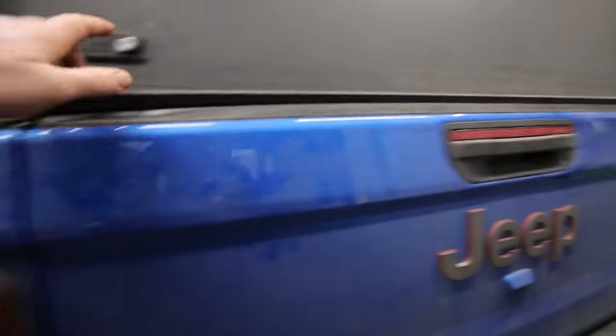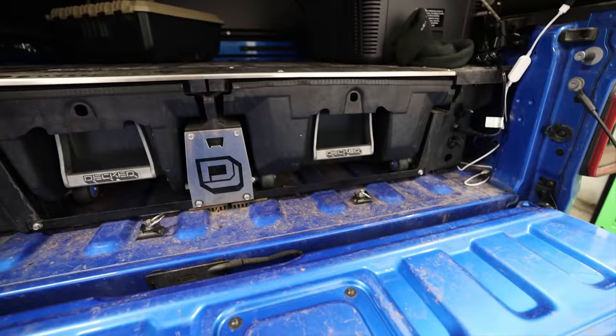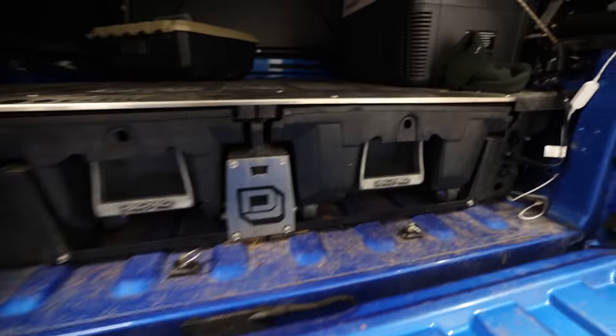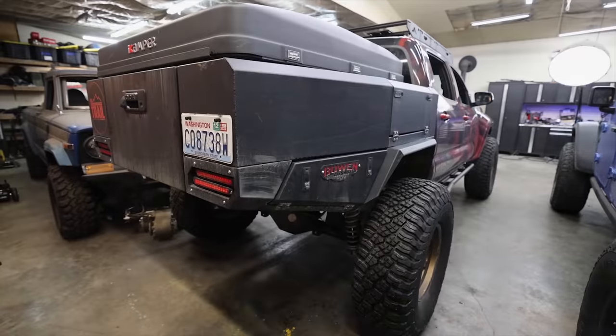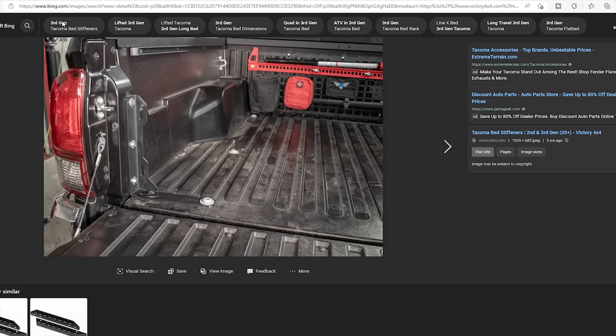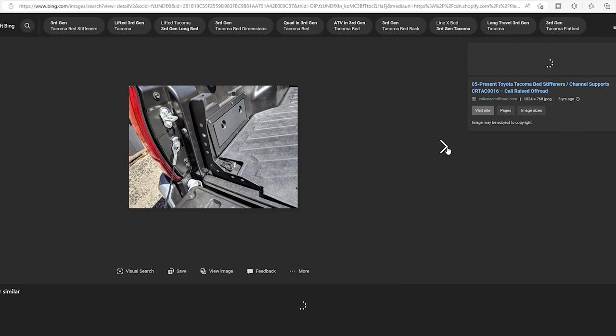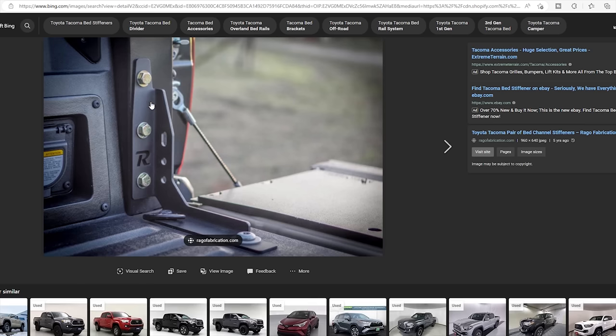Bedsides on the Gladiator are steel and I believe the tailgate is aluminum, but the bed itself is all steel. On the Tacoma, I've got an aftermarket bed from Bowen Customs, but the stock bed had a composite inside with a steel outside. The composite was nice in some ways, but very prone to breaking. In fact, multiple companies make bed stiffeners because enough people tightened their motorcycle down to the back of their Tacoma that they were literally breaking the bed.